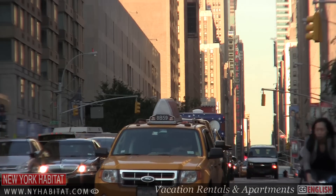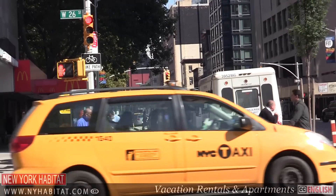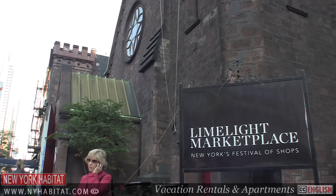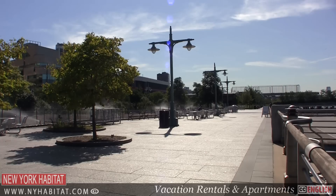In our first episode we looked at the history of Chelsea, including the origin of its name. We took you to the Limelight Marketplace, some art galleries along 20th Street, and the Hudson River Park.